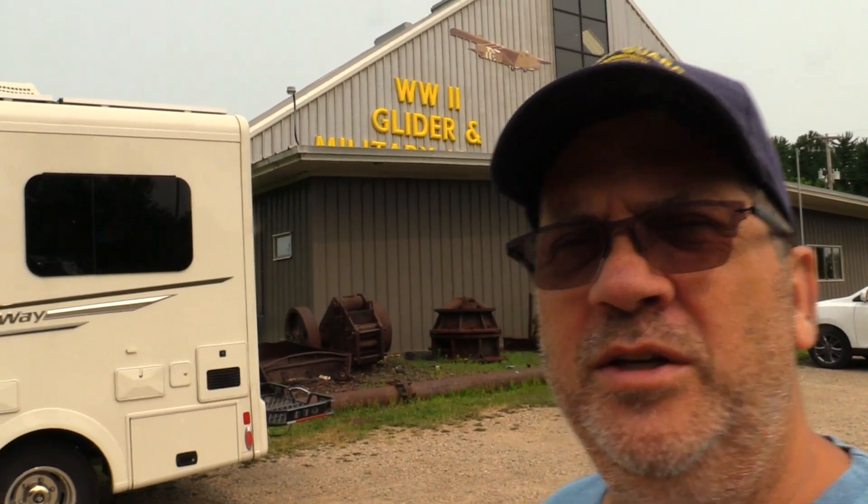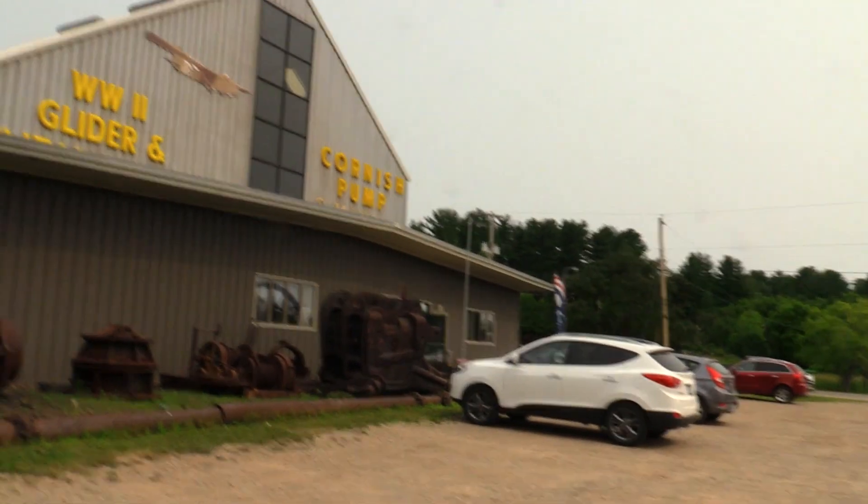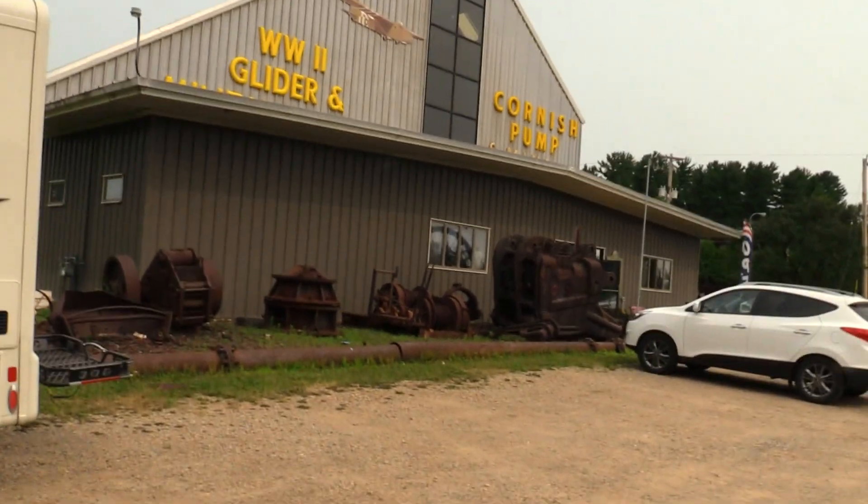Good morning! Today we are in Iron Mountain, Michigan, stopping at the World War Two Glider and Military Museum as well as the Cornish Pump and Mining Museum — same place. We're gonna go inside and take a look, so stand by.